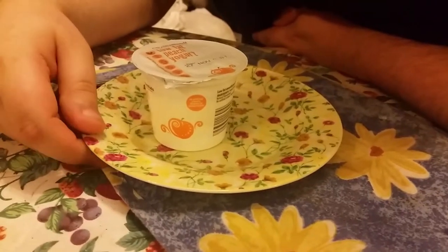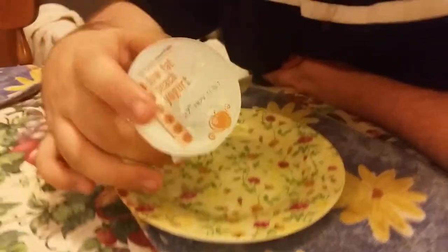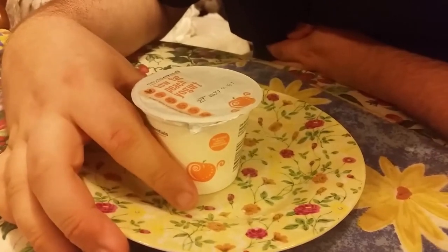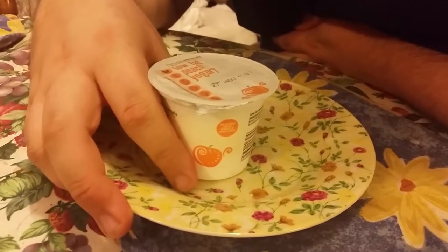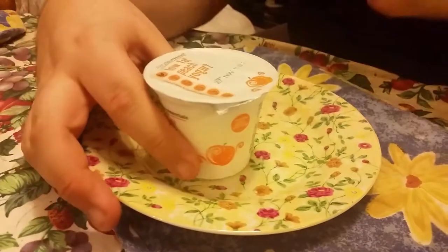Hello YouTube. I'm doing Aldi's Yoghurt Part 2 on Peach Yoghurt for 15p from Aldi's. We did Part 1 about the Strawberry Yoghurt and it was okay-ish, but we're going to try this Peach one instead today.